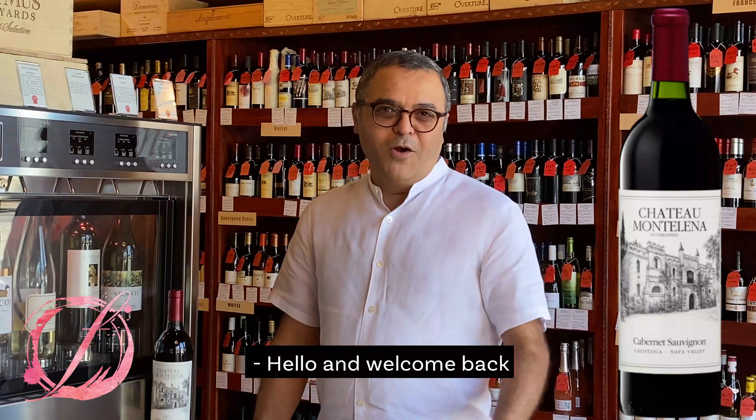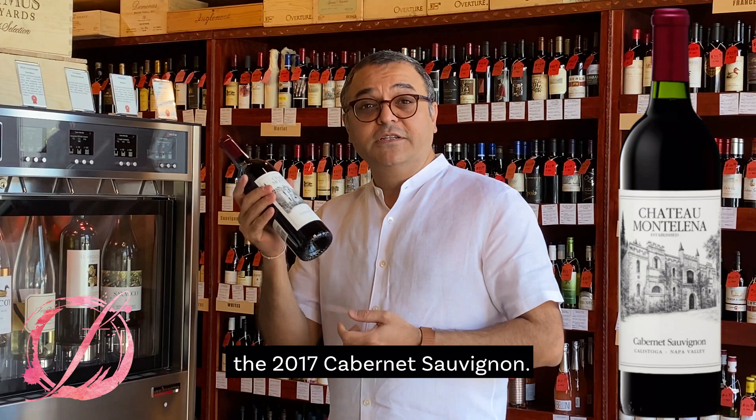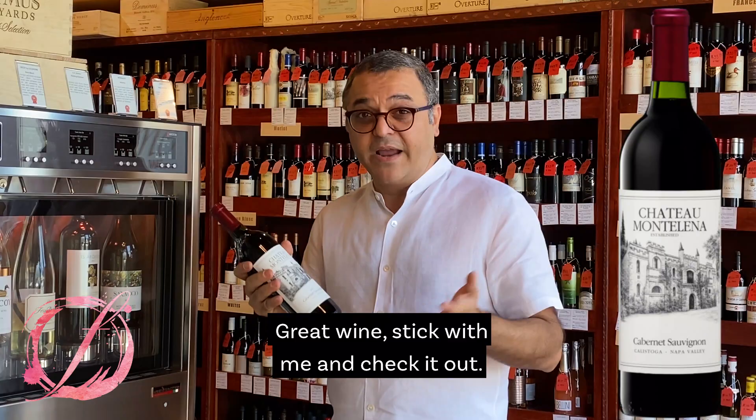Hello and welcome back to one more episode of Wine Review at Fame Lounge in downtown Palm Springs. Chateau Montalina, one of the premier names in Napa Valley. Today we are going to talk about the 2017 Cabernet Sauvignon. Great wine — stick with me and check it out.